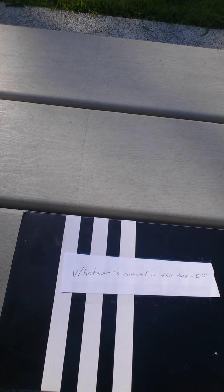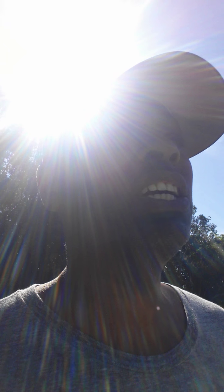As you can see, it says 'whatever is contained in this box is' and I have a very normal Adidas box. You can use any type of box that you want — if you want something a little more extravagant, go for it. I used this process when I wanted to manifest a computer, along with some other things, and when I wanted my DSLR camera.